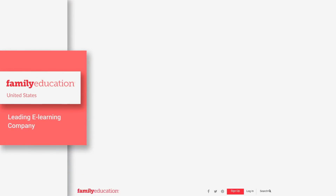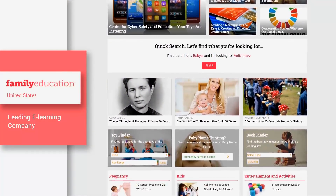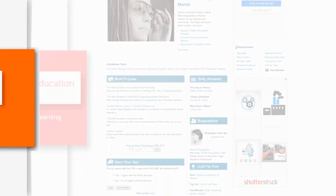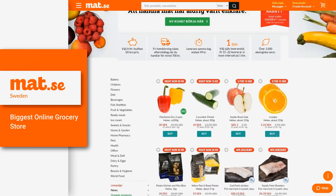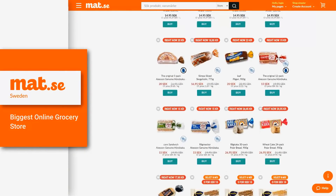Family Education Network: redesigned and replatformed four high-traffic websites with more than 400,000 web pages and 2 million subscribers. Matt.se: a custom e-commerce platform with an engaging UI and highly scalable back-end, including supply chain, delivery, and warehousing.